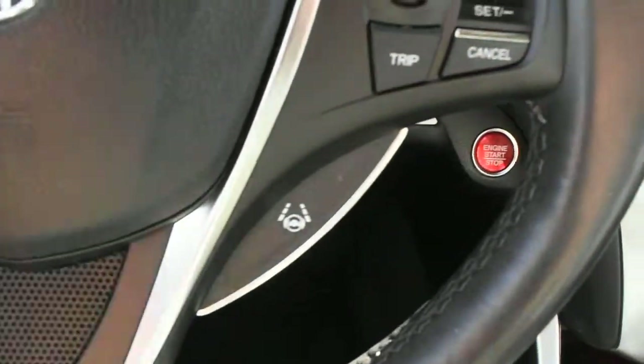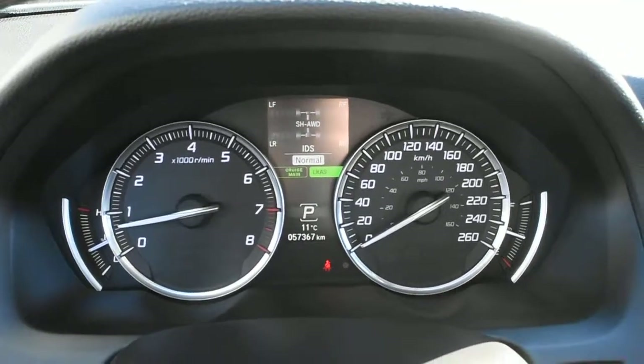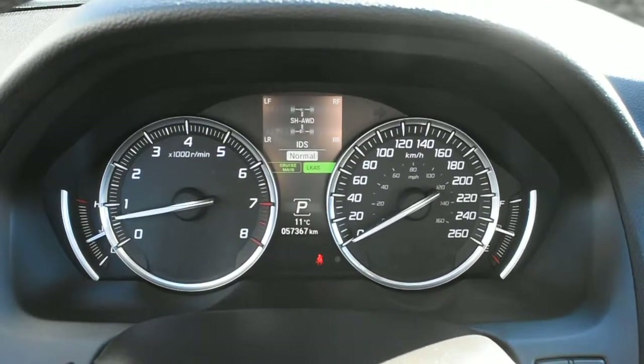Here is your lane keep assist system. The vehicle is fully serviced and the odometer currently sits at 57,367 kilometers.